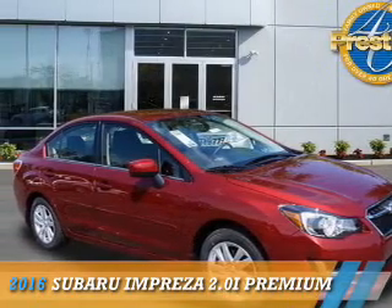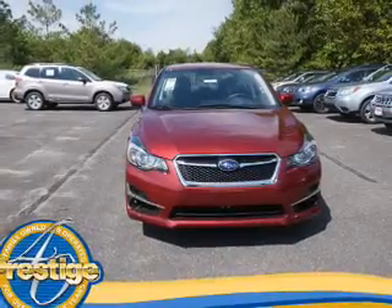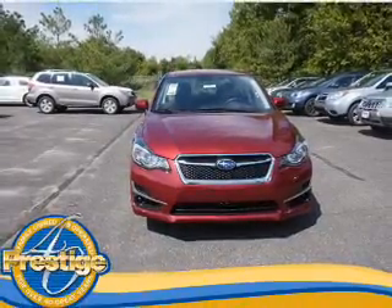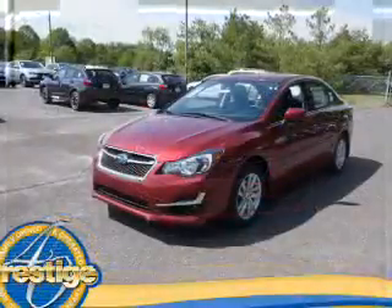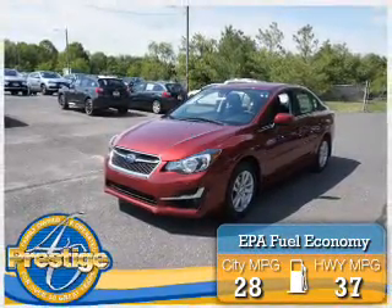Presenting the 2016 Subaru Impreza. It's powered by all-wheel drive, a two-liter, four-cylinder engine, and an automatic transmission. Great fuel efficiency saves you money by requiring fewer trips to the gas station.